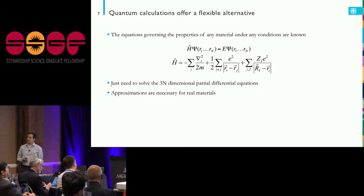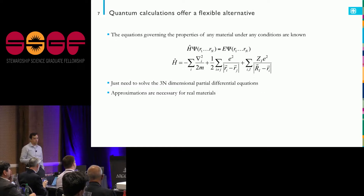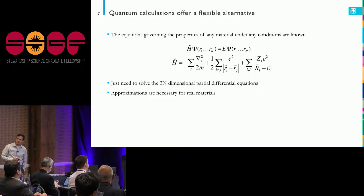Another way is to just calculate the properties of the material from first principles. We know the governing equations for the electrons — it's just the time-independent Schrödinger equation that I need to solve for most of these properties. The tricky bit is that this is a function of n variables — a 3n-dimensional partial differential equation where n is the number of electrons representing my material. That gets really difficult really quickly, and of course we need to make approximations.